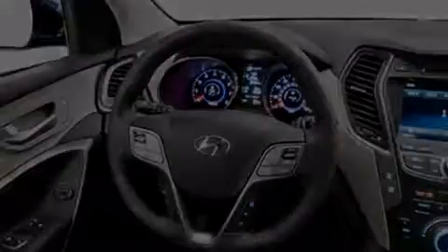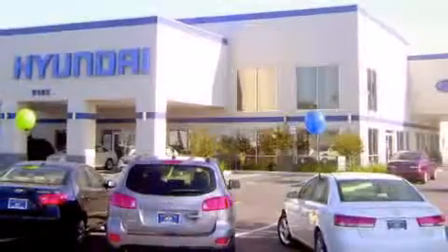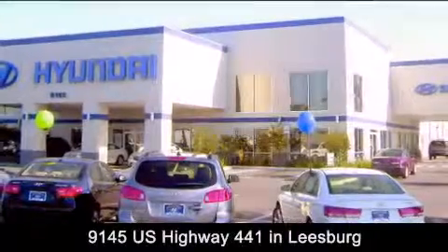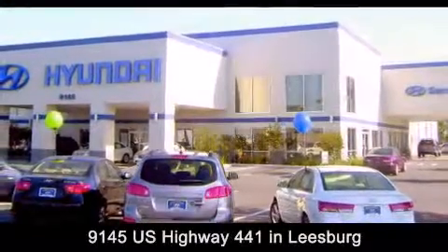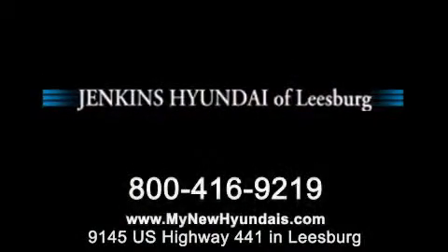Please call us today for more information on this great vehicle. Jenkins Hyundai of Leesburg is conveniently located at 9145 US Highway 441 in Leesburg. Contact us to find out about our financing specials or visit us at MyNewHyundais.com.